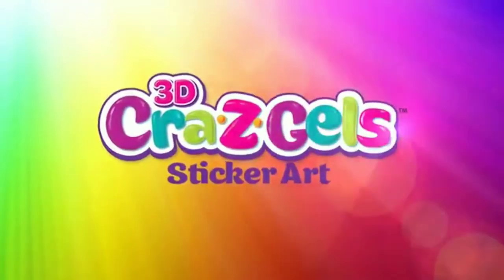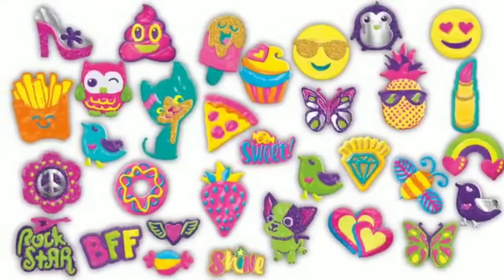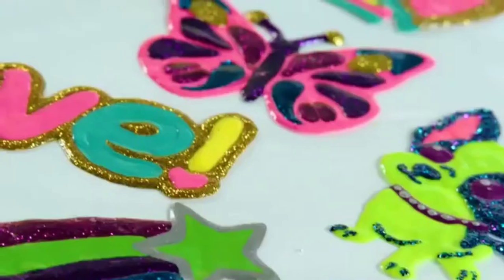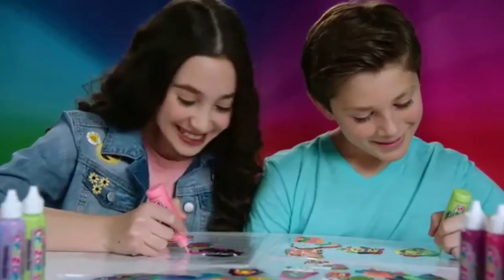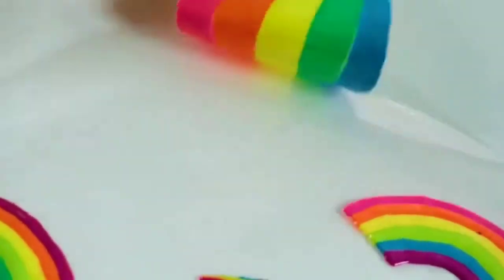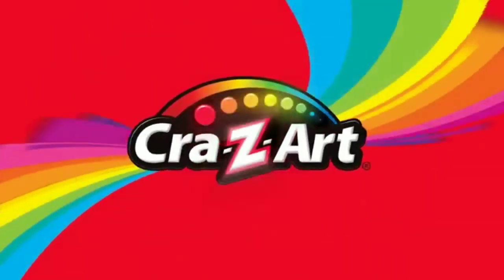Crazy Gels! Introducing 3D Crazy Gels — go crazy with Crazy Gels! A colorful world of sticker art. Express yourself with thousands of designs: fun mojis, scented silly foods, personalized names, sparkly butterflies, neon rainbows, and more! They're great to decorate notebooks, lockers, cell phones, picture frames, mirrors and more — stick and re-stick anywhere! Look for all the Crazy Gels sets, each sold separately from Crazy Art!